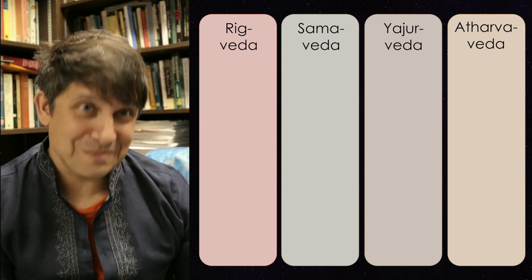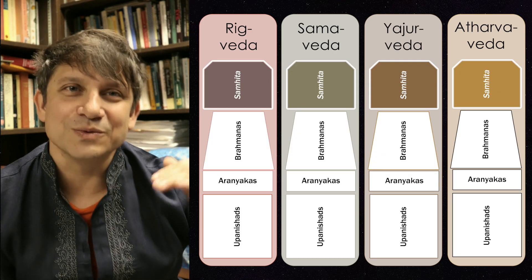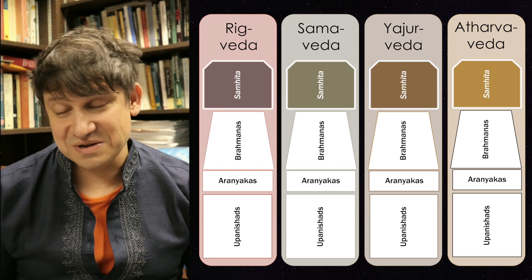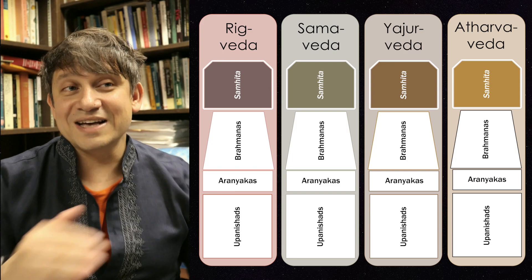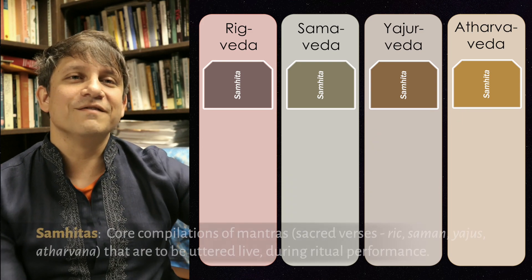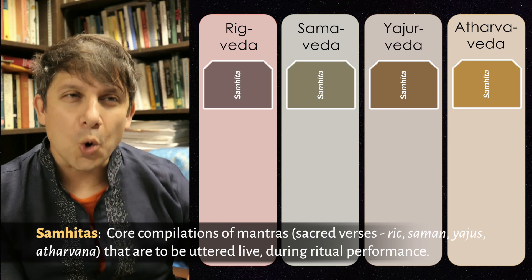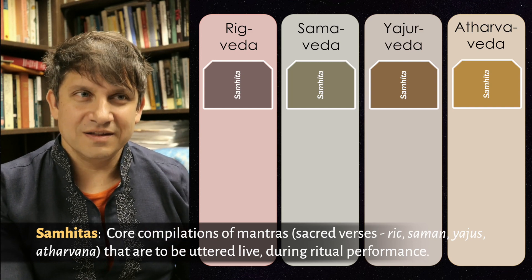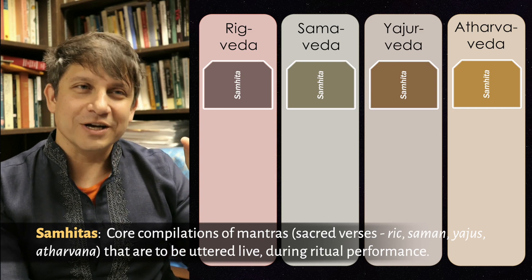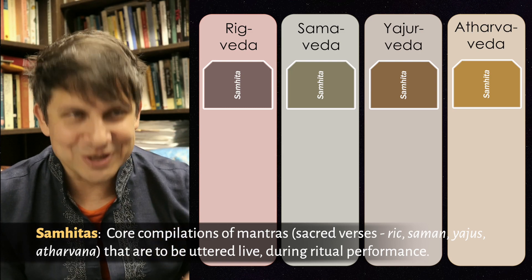Now here's where it gets a little bit complicated. Each Veda has four different types of texts within it — so each bookcase has four different shelves. Each Veda has the same four divisions or layers. The first layer is called the Samhitas. These are the core or base of each Veda — the actual sacred utterances or mantras that are going to get chanted, sung, or muttered during the ritual.